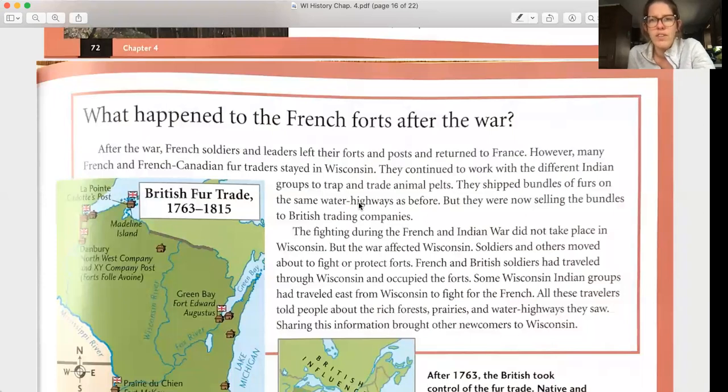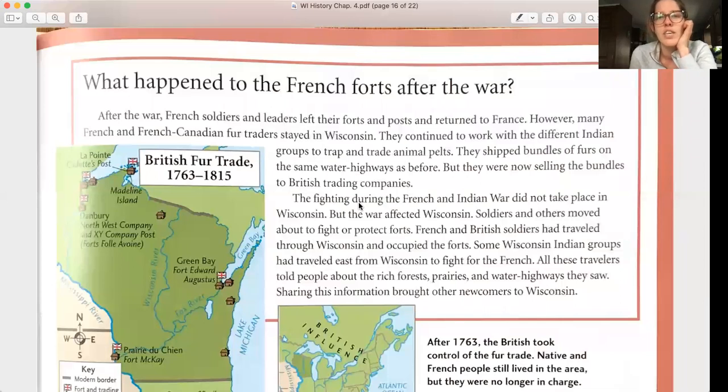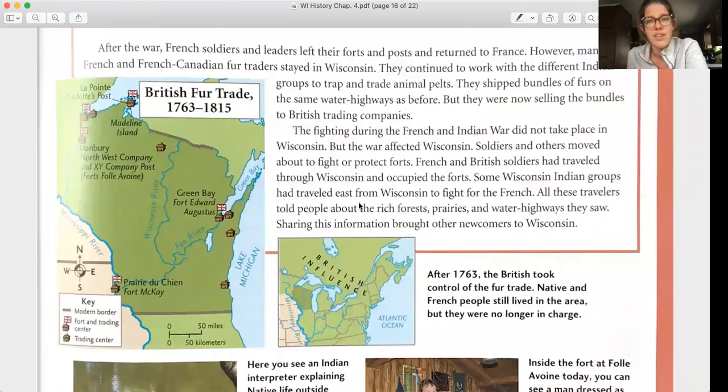What happened to the French forts after the war? After the war, French soldiers and leaders left and returned to France. However, many French and French-Canadian fur traders stayed in Wisconsin and continued working with Indian groups to trap and trade animal pelts. They shipped bundles of fur on the same water highways as before, but now sold them to British trading companies. The fighting during the French and Indian War did not take place in Wisconsin, but the war affected it — soldiers and others moved about, and those travelers spread the word about Wisconsin's rich forests, prairies, and water highways, bringing other newcomers.